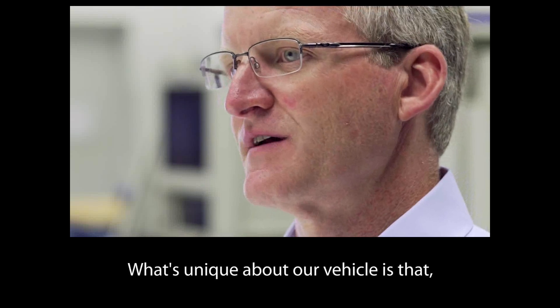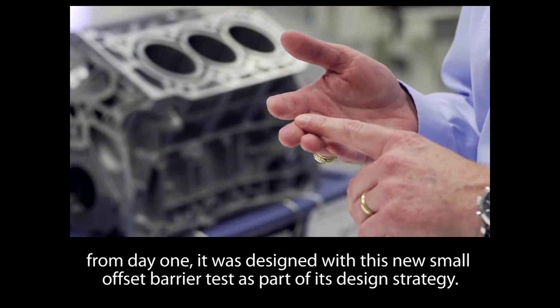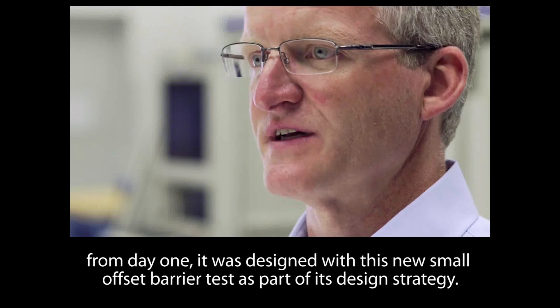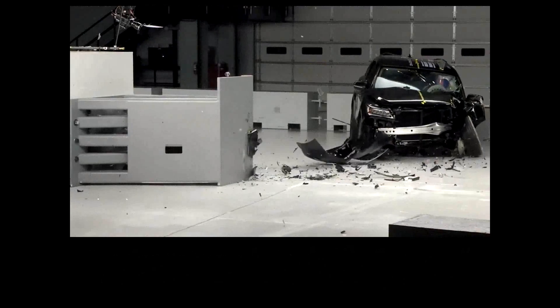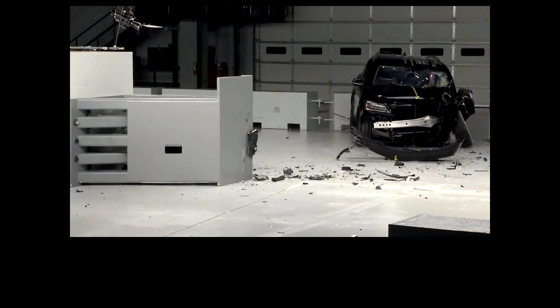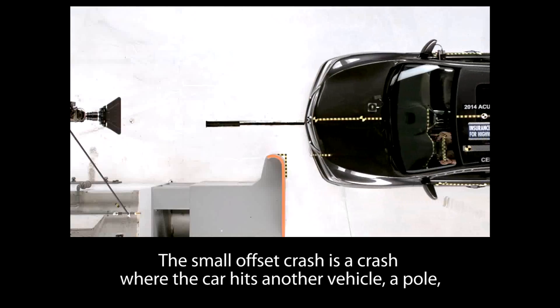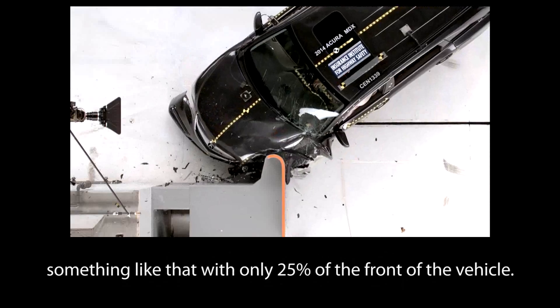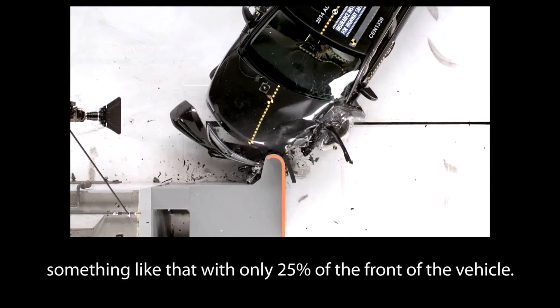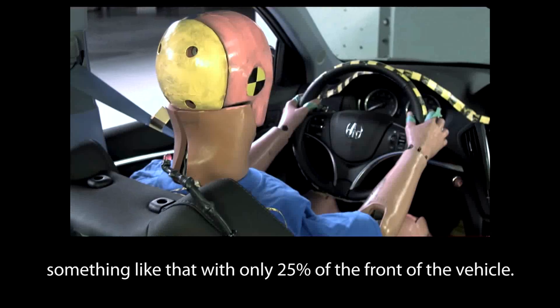Probably the most visible way to demonstrate the strength of a car is a crash test. What's unique about our vehicle is that from day one, it was designed with the new small offset barrier test as part of its design strategy. The small offset crash is a crash where the car hits another vehicle, a pole, or something like that, with only 25% of the front of the vehicle.